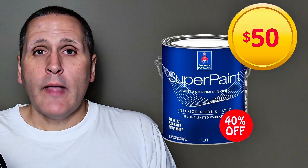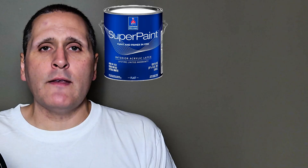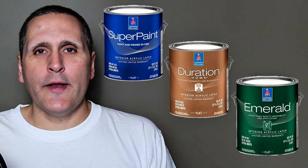Have you ever walked into a Sherwin-Williams and wondered why one gallon of paint is $50 and another one could be pushing $110 or $120? It's not just marketing, it's chemistry. Today I'm breaking down the real science between Sherwin-Williams Super Paint, Duration, and Emerald — so you know exactly what you're paying for and what you're getting.